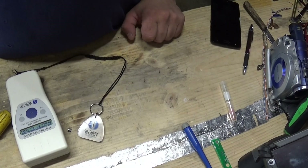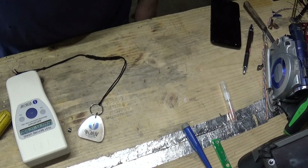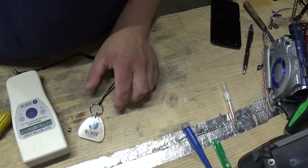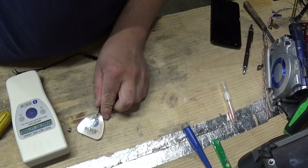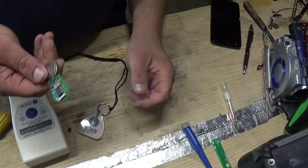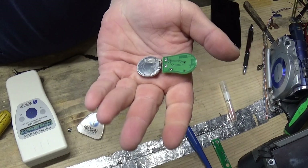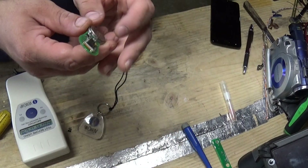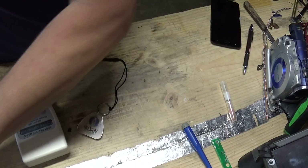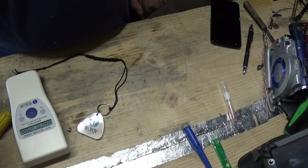GPS trackers, like you might put in a car — like a fleet vehicle or something — rely on a cellular modem or some other kind of two-way communications to send the GPS coordinates to a base station or to your cell phone or whatever. Most GPS trackers are at least the size of this — this is a tire pressure sensor — but they're going to have a battery, an antenna, a GPS antenna, and likely a SIM card. They're not going to be much smaller than this.